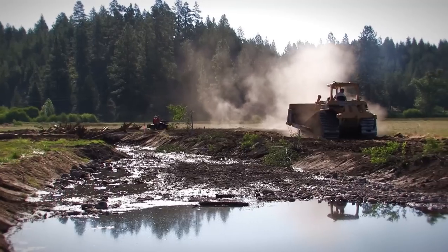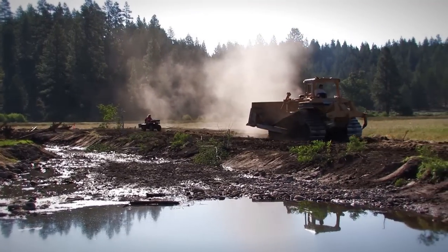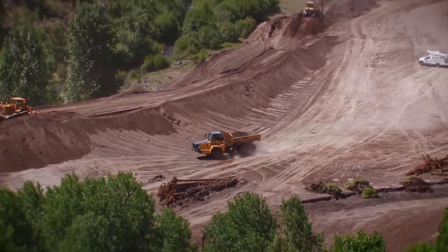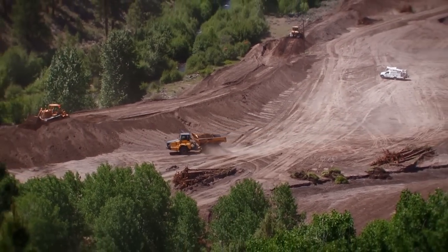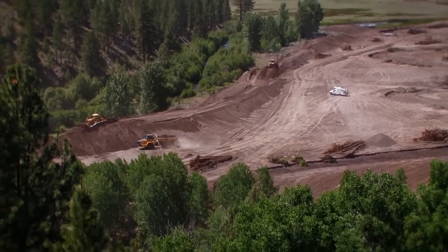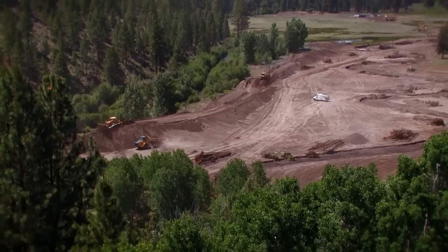As the days pass, the new creek channel slowly begins to take shape. Over the course of eight weeks, the construction team moves more than 30,000 cubic yards of soil and 600 whole trees as it crafts Whychus Creek's new course through Camp Polk Meadow.